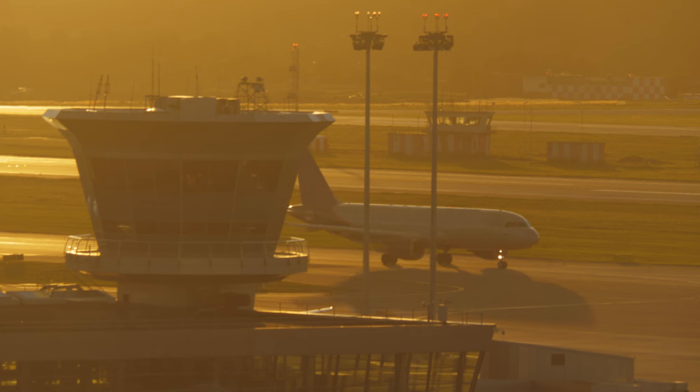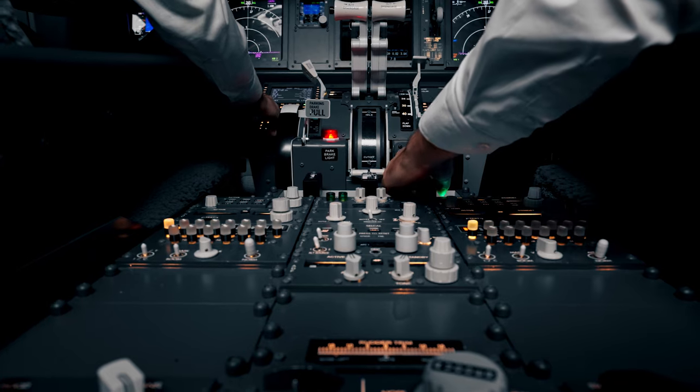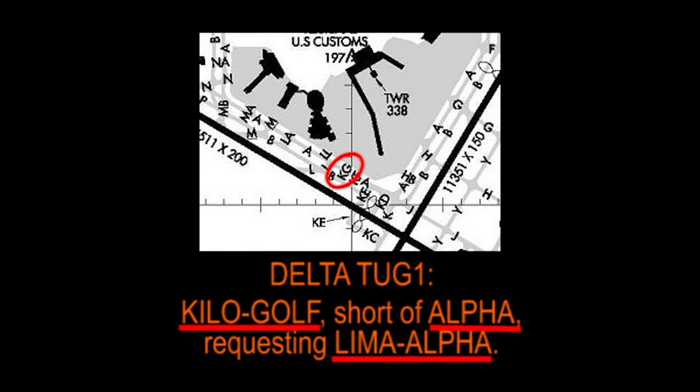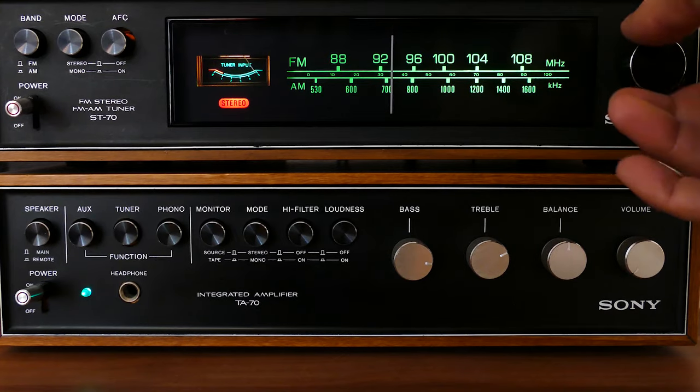Have you ever wondered how pilots and air traffic controllers communicate effectively? What if I told you that the secret lies in a special alphabet? This is called the Aviation Alphabet, also known as the NATO Phonetic Alphabet. It is a system used to spell out words in a way that is easy to understand, even when the radio signal is weak or noisy.